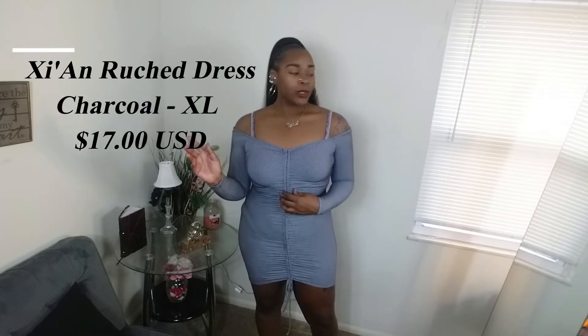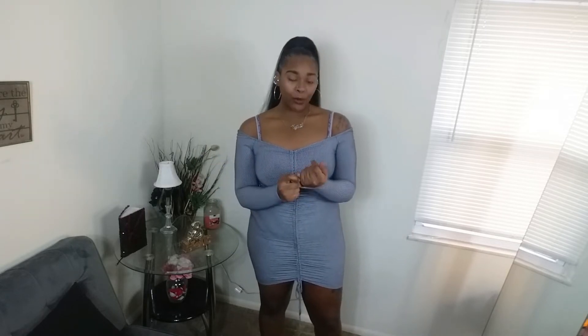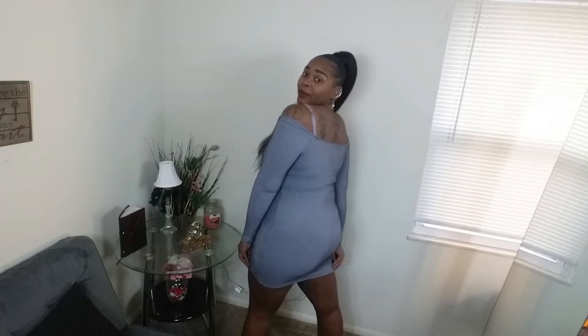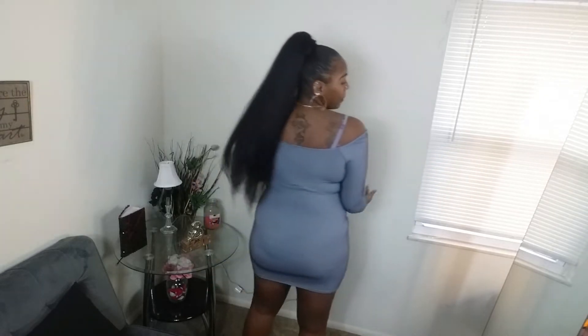Alright, so the first dress here — I don't know the name of it, I'll put everything up here and down below. But this dress is real nice and cute. It's a little thin for me but it's nice. It's black and white stripes. I don't know if you can see — the light might flush it out a little bit. It has a little ruching detail right here in front. It's a little short in the back, but I've worn shorter stuff, so it don't really bother me.